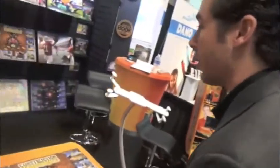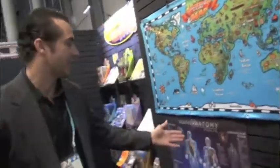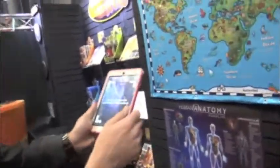Let me walk you over and show you our interactive chart series. We have three different charts that are all interactive: the human anatomy, solar system, and the periodic table of elements. Here I have our human anatomy chart set up. All you have to do is download the app and watch it come to life.